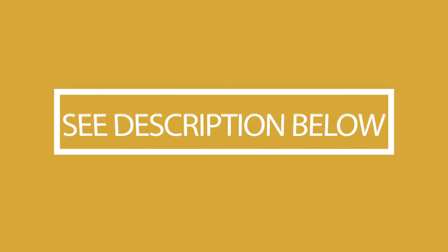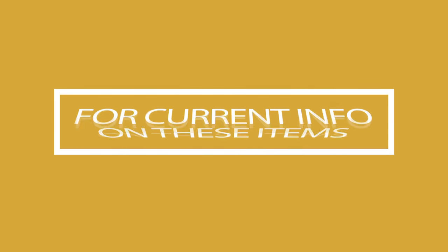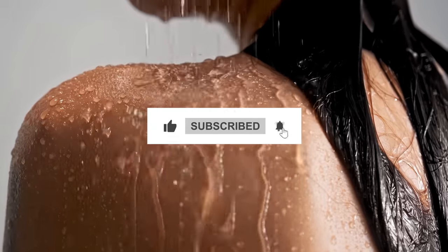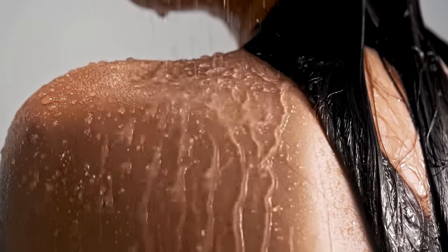Still need a little more help deciding on the best high-pressure shower head for your bathroom? Head over to the description below for the most current info, availability, and latest deals on each of these choices. We'll be back with more of the best products soon — remember to like, subscribe, and leave a comment to let us know your opinion.